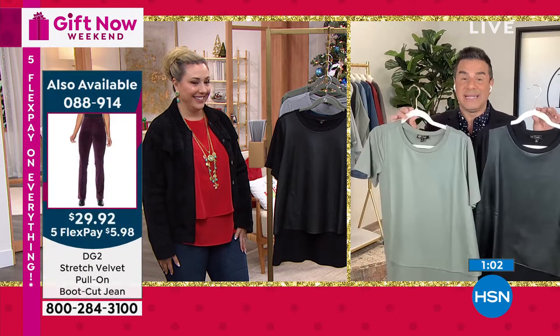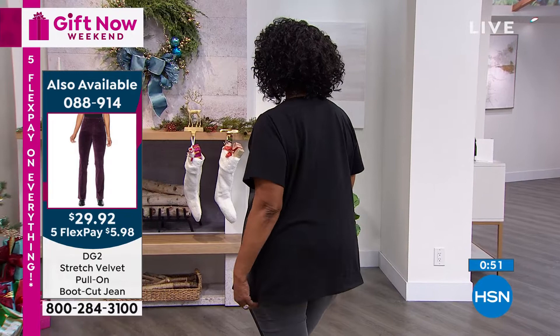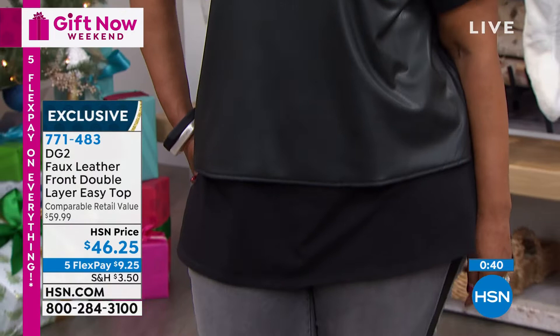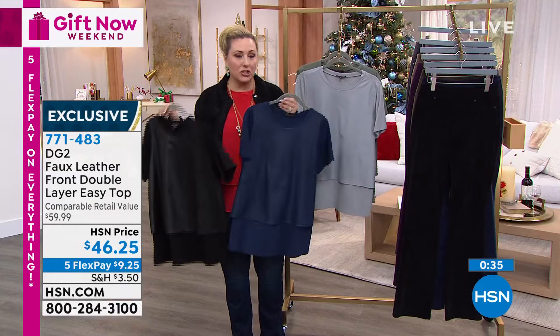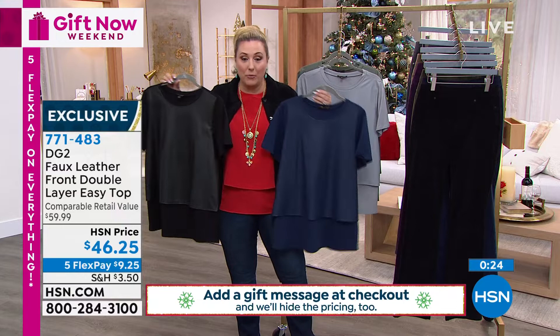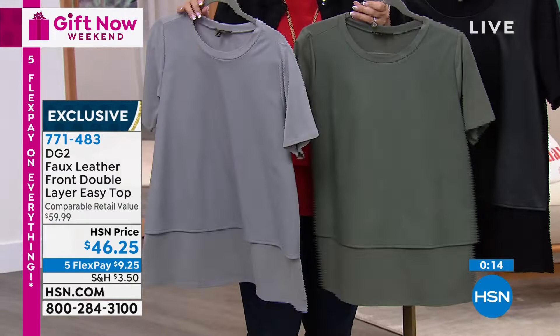It looks amazing if you do a big statement necklace. I also think this is great for every figure type — the sleeves come down a little bit, hiding the upper arm and any tummy issues. That's why I love the easy top. I'm wearing the same in the three-quarter sleeve. So faux leather, $46.25. Here are the other two colors — the gray and the sage. This would look amazing with the $29 stretch velvet jeans we have in the gray.